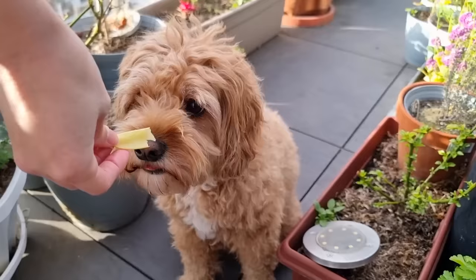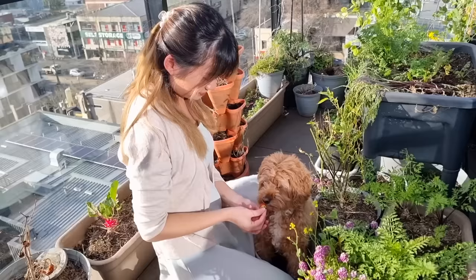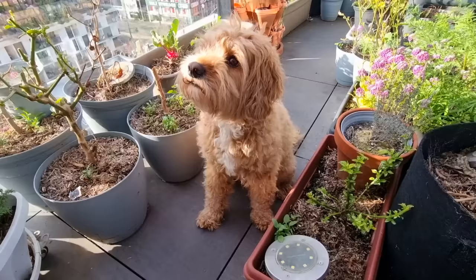Barney's favourite veggies to snack on from the balcony are snow peas, carrots, strawberries and blueberries. So we make sure to grow these every year to make sure he always has something yummy to snack on.